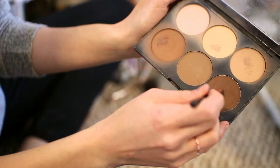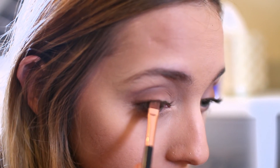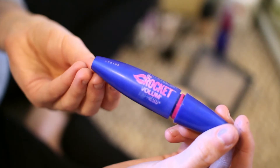I'm using this medium chocolate color and putting that onto my outer corner, sweeping it into my crease. Then the darkest shade in the palette I'm using as my eyeliner, just sweeping a thin line along my lash line.